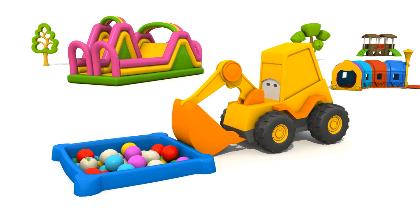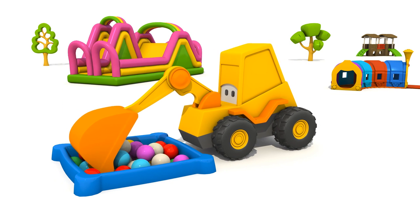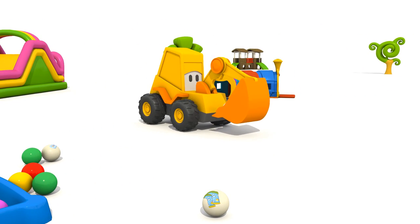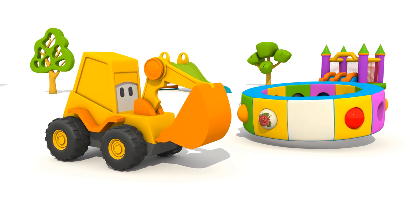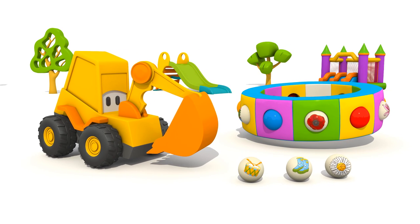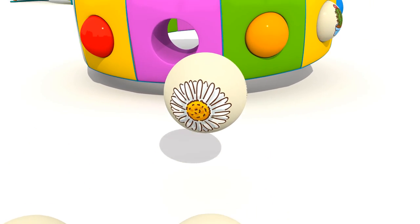Here is the ball pool. Careful! Max, show me the balls you have in your bucket. What pictures are there? Where is the flower? Here it is. It's a daisy.